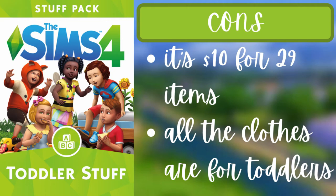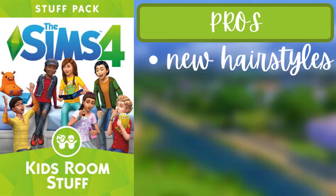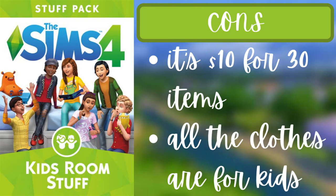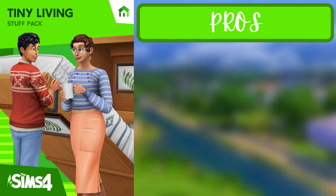For the third pack of the fourth tier, Kids Room Stuff, the pros are that there are new hairstyles and new clothes for kids. The cons are that it is $10 for 30 items and all the clothes are for kids. There really isn't that much CC for younger sims either — CC creators, Maxis, and EA, please get on that.